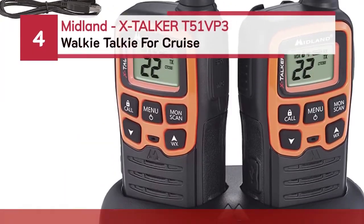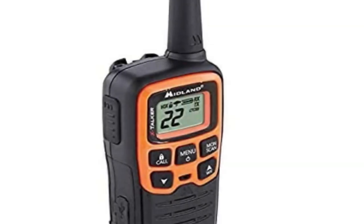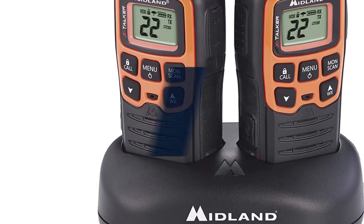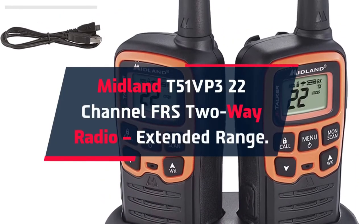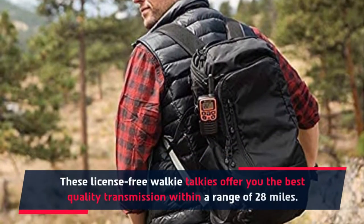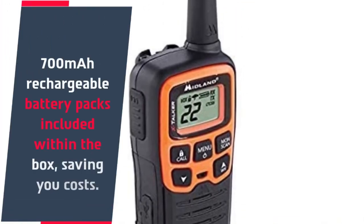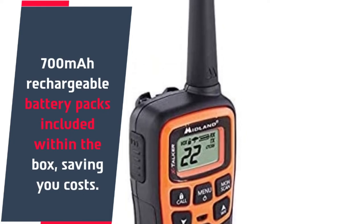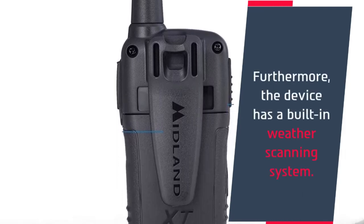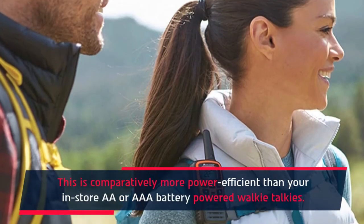Number 4: Midland X-Talker T51 VP3 walkie-talkie for cruise. The Midland T51 VP3 features 22-channel FRS two-way radio with extended range. These license-free walkie-talkies offer the best quality transmission within a range of 28 miles. The box includes 700 mAh rechargeable battery packs, saving you costs. Furthermore, the device has a built-in weather scanning system, and it is comparatively more power-efficient than standard AA or AAA battery-powered walkie-talkies.